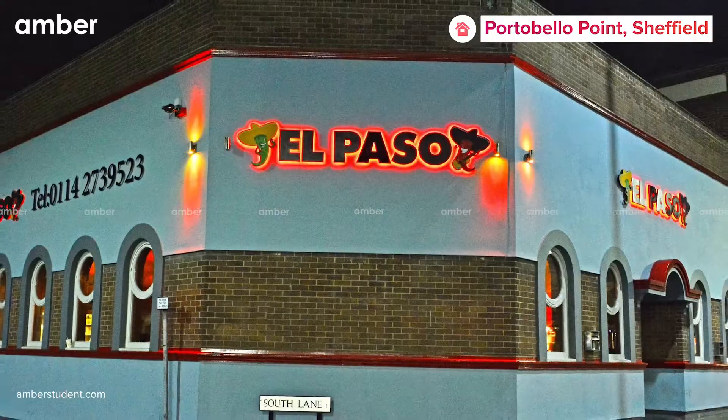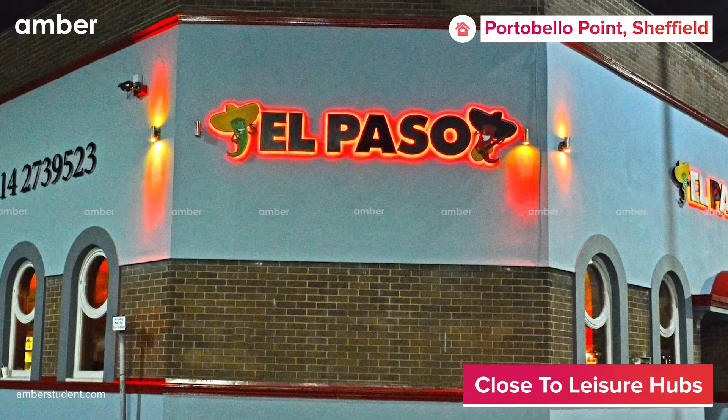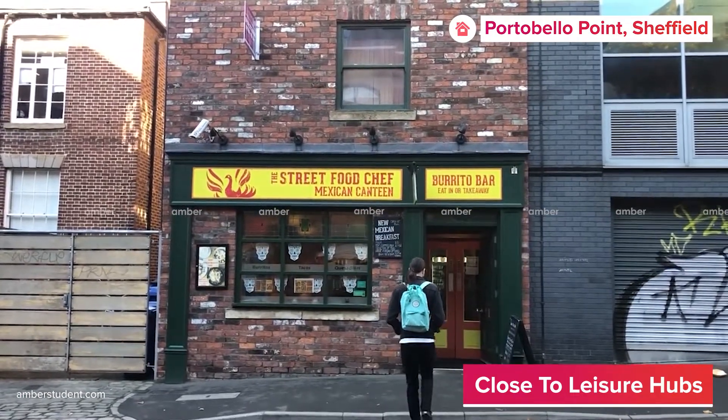Slide out of the sheets and step on the streets to grab some amazing Mexican food at El Paso, or smoky barbecue at the Street Food Chef, which is located less than two miles from the property.